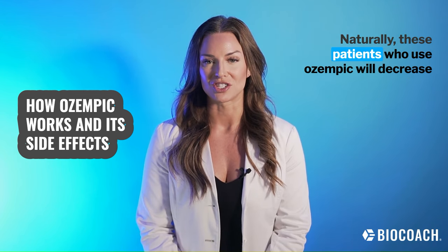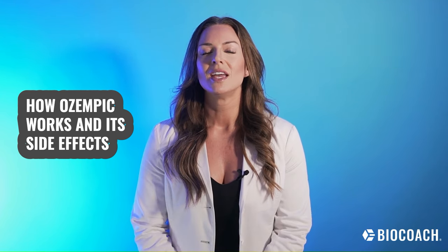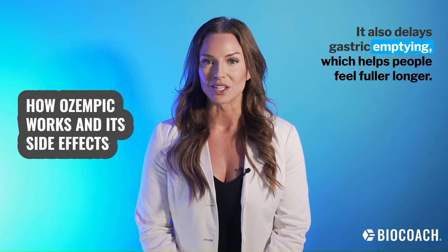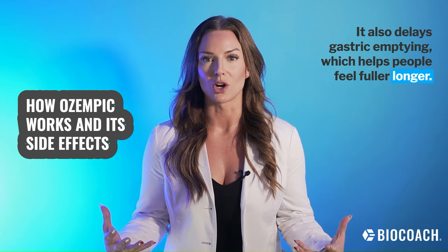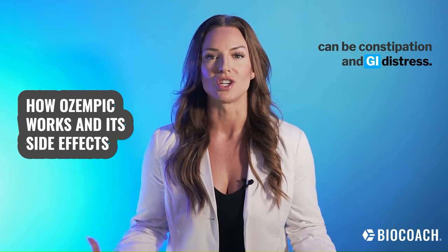Naturally, patients who use Ozempic will decrease the amount of calories and food that they consume. It also delays gastric emptying, which helps people feel fuller longer. Unfortunately, through that mechanism, one of the side effects can be constipation and GI distress.